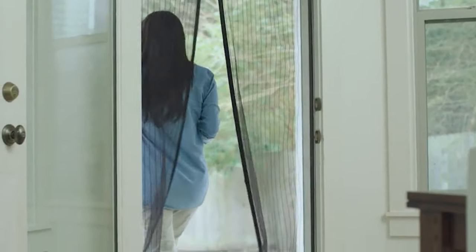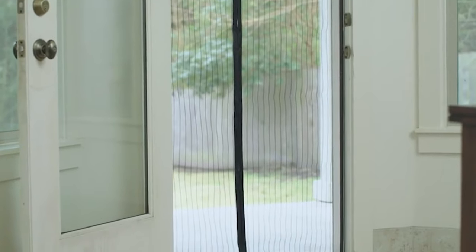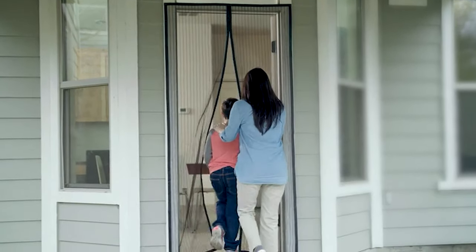If you are using any of the magnetic screen doors, what is your opinion on it? Let me know in the comments.